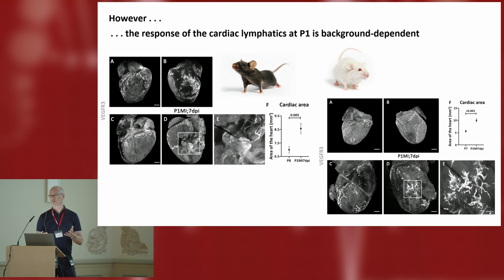Interestingly, the lymphangiogenic response is background-dependent — a good take-home message of caution about looking at different genetic backgrounds. We know this is true from Henry Bhatt's work on mononuclear versus binuclear versus polyploid cardiomyocytes, and it's true here for the lymphatics. Whereas in Black 6 animals we see the very limited effect at P1, in CD1 and 129 mice we see a very pronounced response. So if there is a lymphangiogenic response, are these vessels competent to traffic immune cells or not?